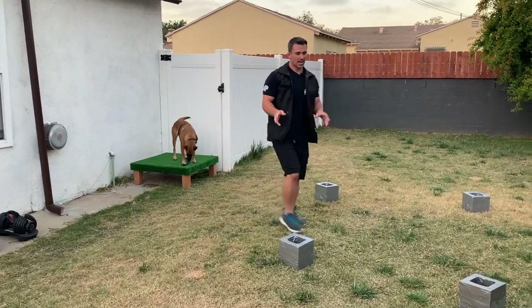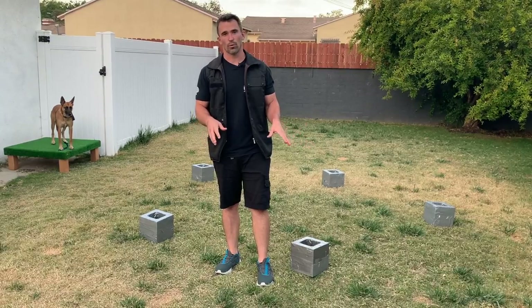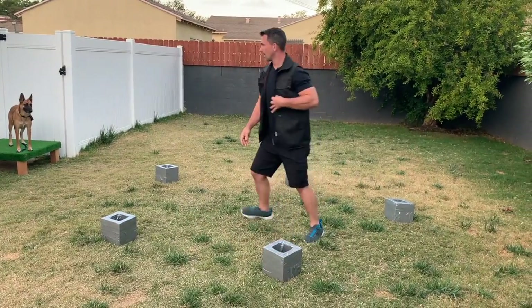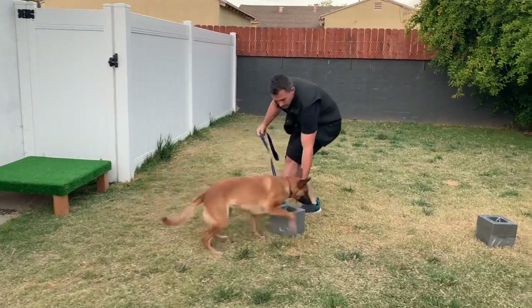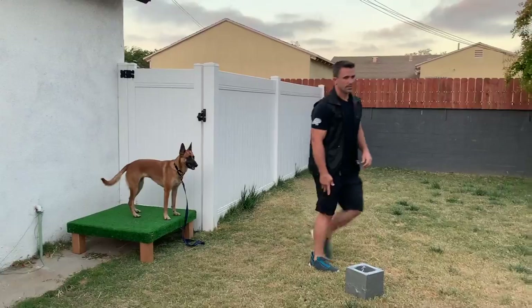Just like the last video, I'm using food. However, you can use toys — if your dog prefers toys over food, do the exact same thing but bring out a toy instead. So we're going to move this and do the exact same thing. Search. Free. Good girl. Very nice. And we're going to move it again.